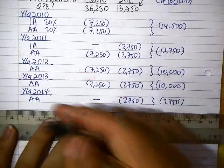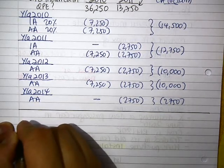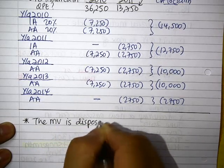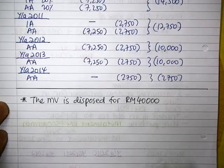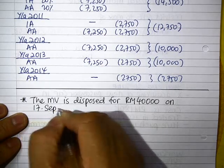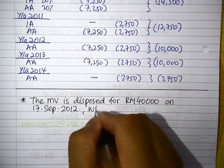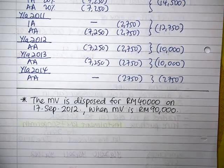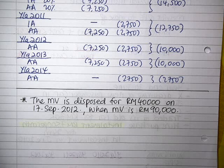Now let's use a different situation to show the effects of disposal. Assume the motor vehicle is actually disposed of for $40,000 on the 17th of September 2012, and the market value is $90,000. We use this example to show how you work out the balancing allowance or balancing charge.